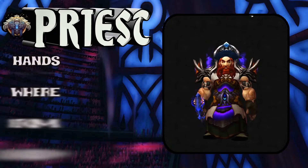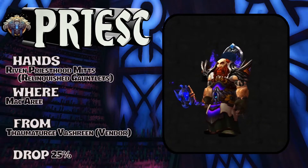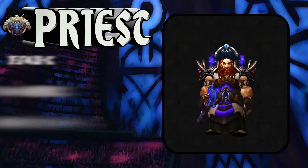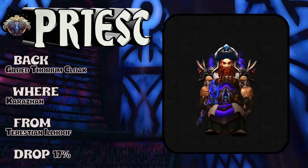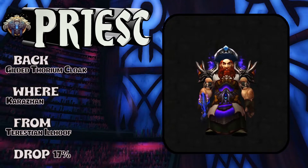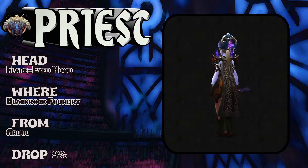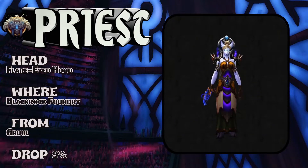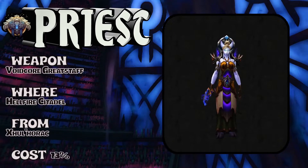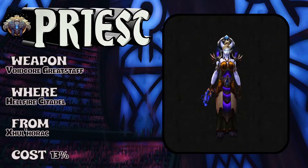You can see the boots on the dwarf — this set looks really cool on a dwarf. The hands: Relinquished Gauntlets, Argussian cache vendor piece with a decent proc chance. The cloak: Thorium Cloak, Karazhan, Terestian Illhoof is the boss, 17% drop rate. Showing the head on a lady Draenei: Flare-Eyed Hood, Blackrock Foundry, Gruul, 9% drop rate. The weapon: Void-Core Great Staff, Hellfire Citadel, 13% drop rate.